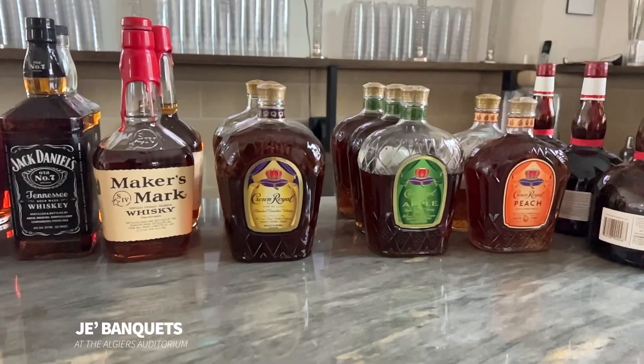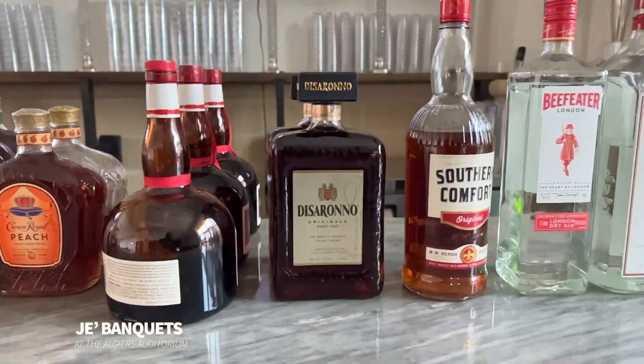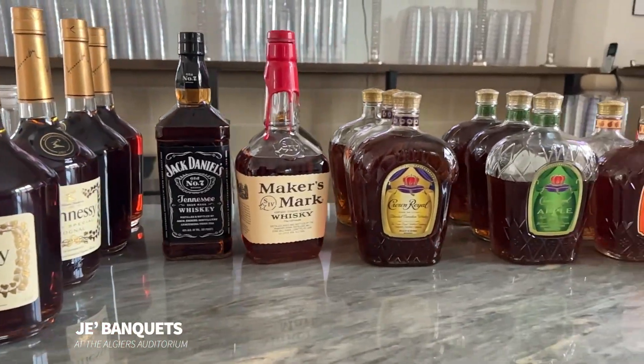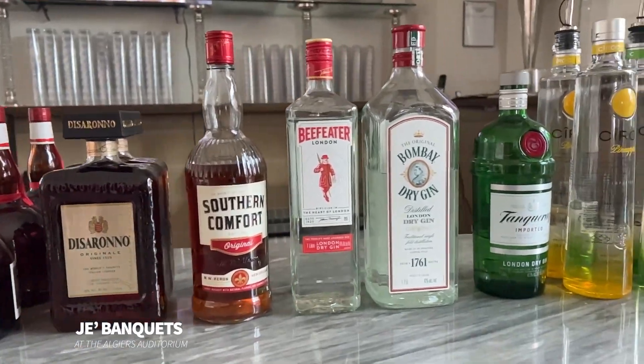In regards to my whiskeys and bourbons, we have Crown, Crown Apple, Crown Peach, along with Jack Daniels and Maker's Mark. We do a little Southern Comfort there as well. Moving into liqueurs, we have Amaretto and Grand Marnier.